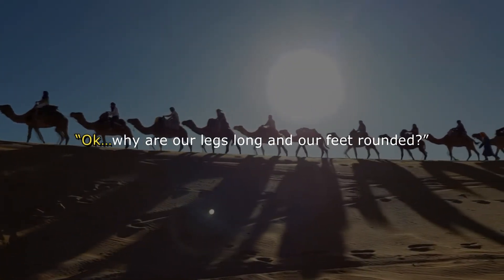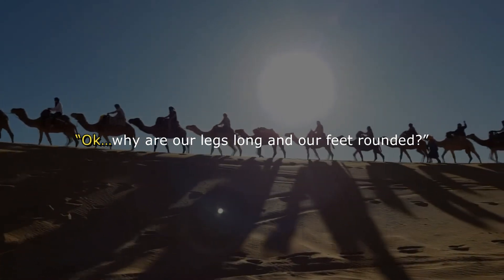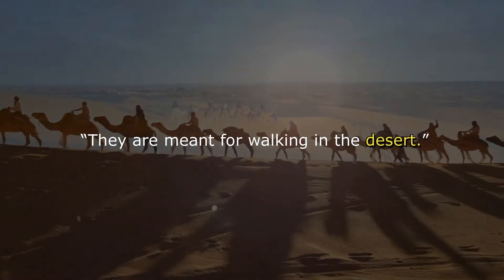The baby camel thought for a moment then said, "Why are our legs long and our feet rounded?" The mama replied, "They are meant for walking in the desert."